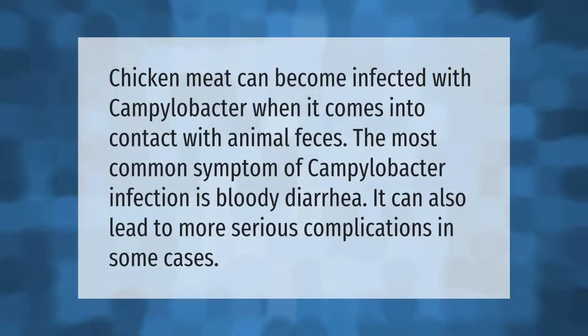Chicken meat can become infected with campylobacter when it comes into contact with animal feces. The most common symptom of campylobacter infection is bloody diarrhea. It can also lead to more serious complications in some cases.